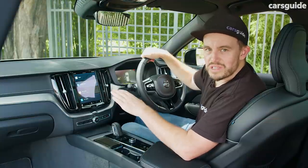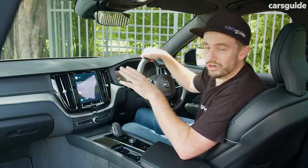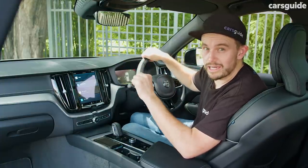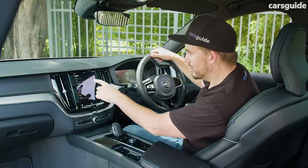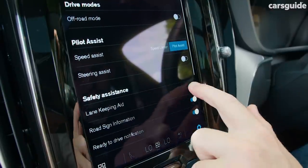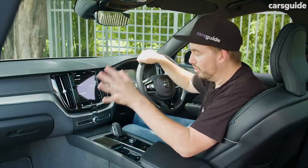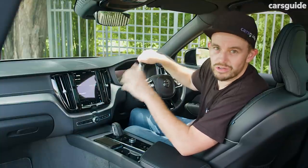There are plenty of high-tech driver safety systems fitted to every single XC60, including autonomous emergency braking with pedestrian and cyclist detection, as well as lane-keeping assist. The good thing about this lane-keeping assist system is you can switch it off using the screen — go to Driving, then Safety Assistance, and turn off lane-keeping aid — and it'll actually stay switched off even when you get in and out of the car and lock and unlock it.